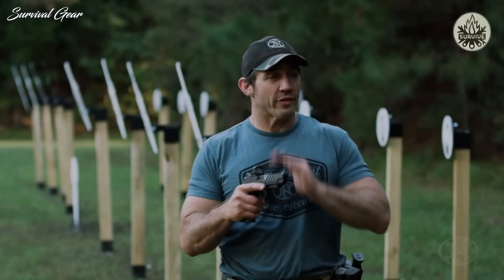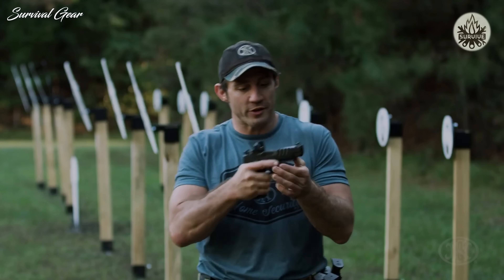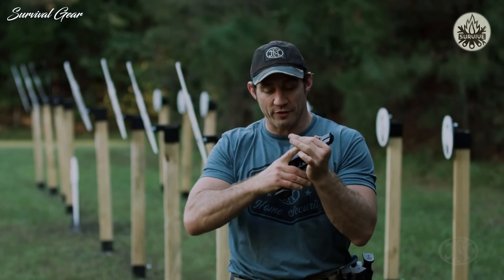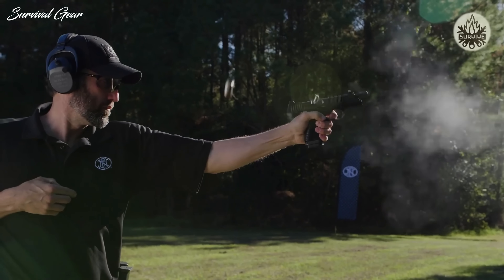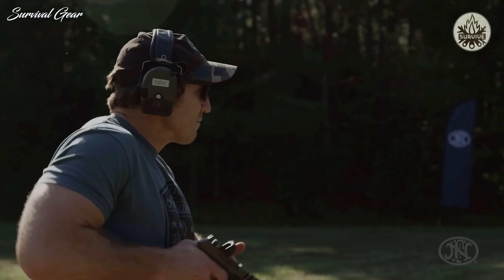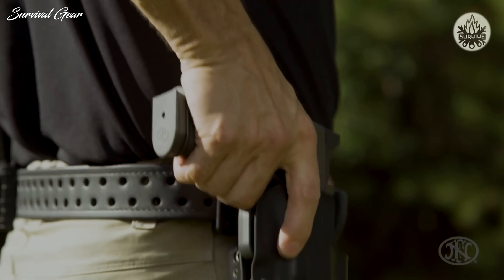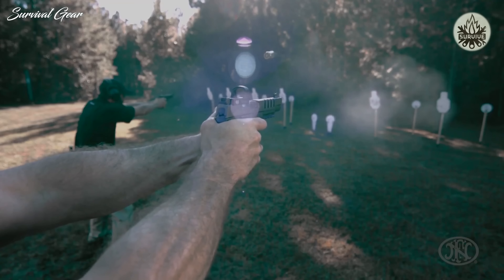Recoil management is really important — all rounds after round number one come down to grip and recoil management. The FN 509 LS Edge features hyper-aggressive stippling straight from the factory, giving you lots of control while shooting. The extended magazine well provides extra surface area for your grip. The more surface area you have on the gun, the more control you have. The lightning cuts on the slide lighten it up, meaning less energy as it moves back and forth, and the extra inch on the slide provides perfect ergonomic recoil management.